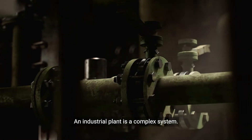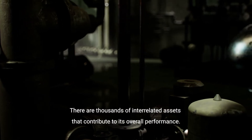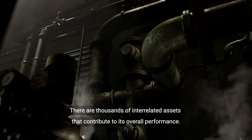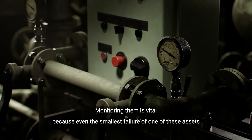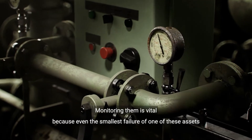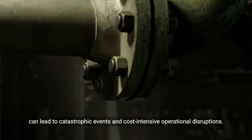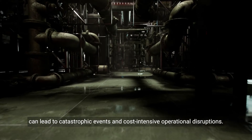An industrial plant is a complex system. There are thousands of interrelated assets that contribute to its overall performance. Monitoring them is vital because even the smallest failure of one of these assets can lead to catastrophic events and cost-intensive operational disruptions.